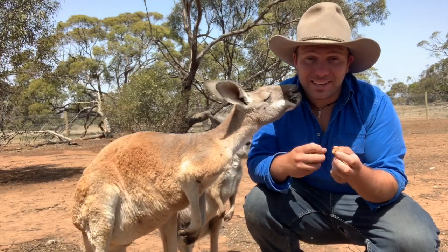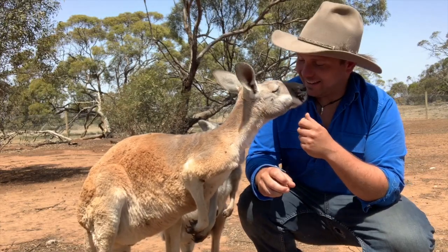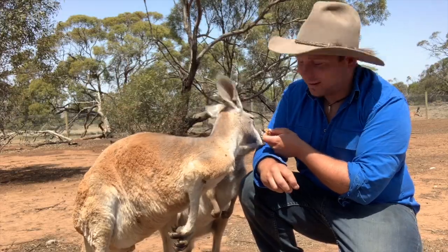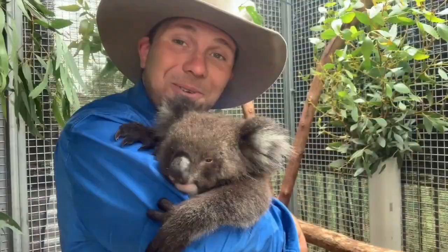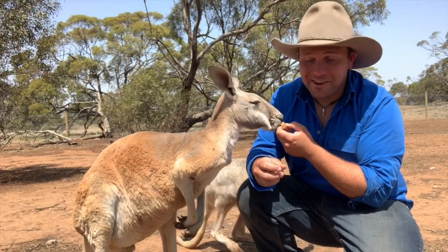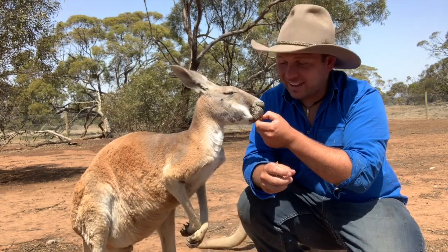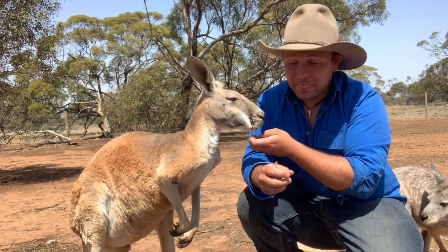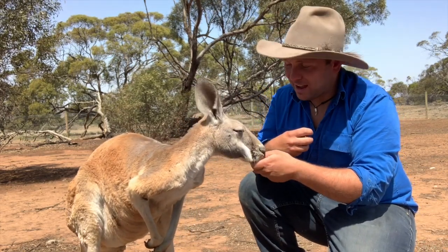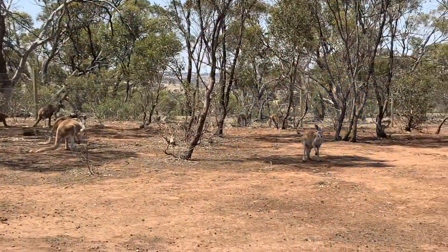Of Australia's 50 different macropods, the most famous and the biggest is this guy here, the red kangaroo. We're at Wildlife SA on the eastern side of Adelaide, and this guy here is a red kangaroo. He's the biggest species of marsupial left on earth today and he's an emblem of Australia. You can't think of Australia or see Australia in a movie without thinking of red kangaroos, and this is what we want to talk about today.